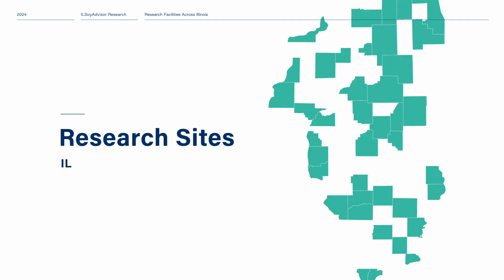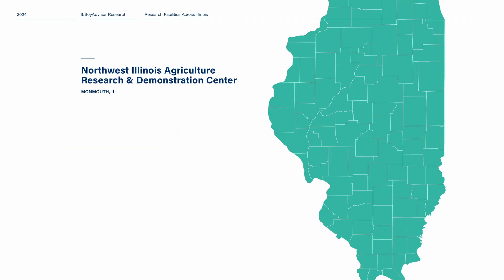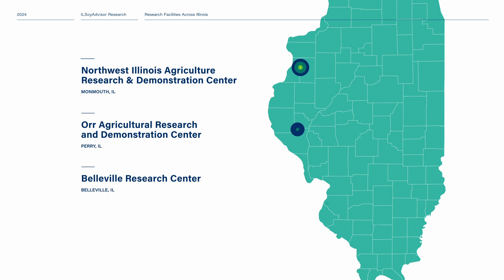We also have research sites at other locations around the state, trying to understand how geographical differences and soils influence the performance of these cover crops under different planting dates.